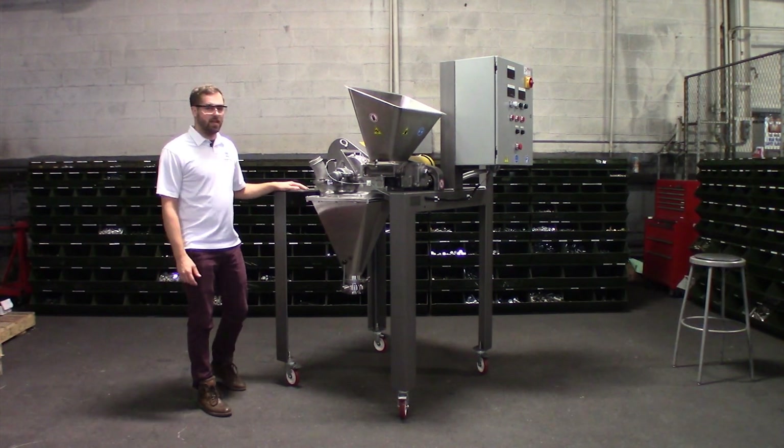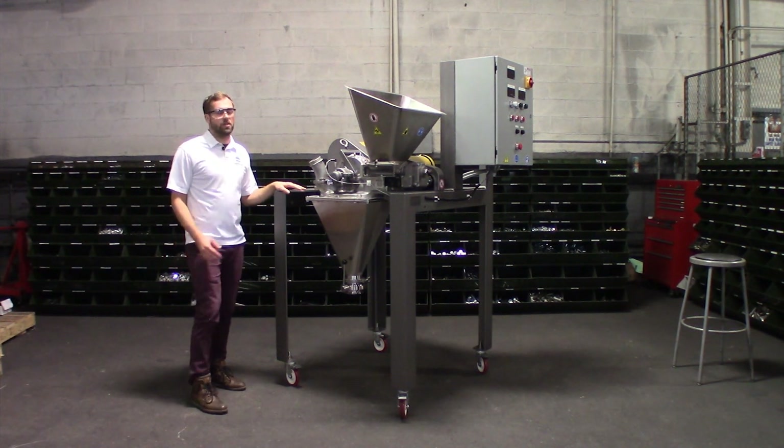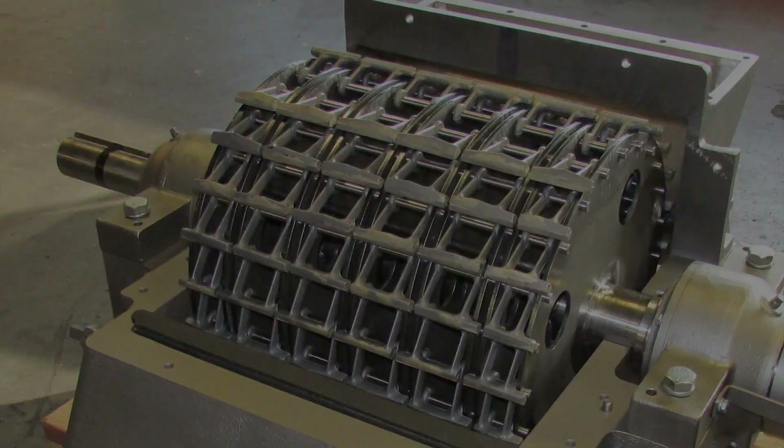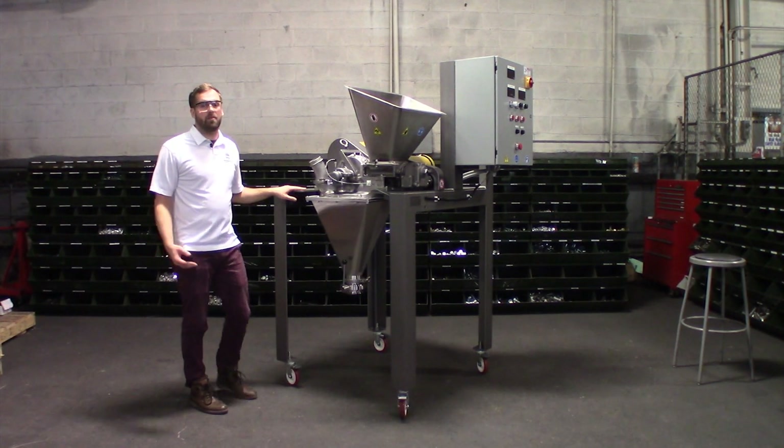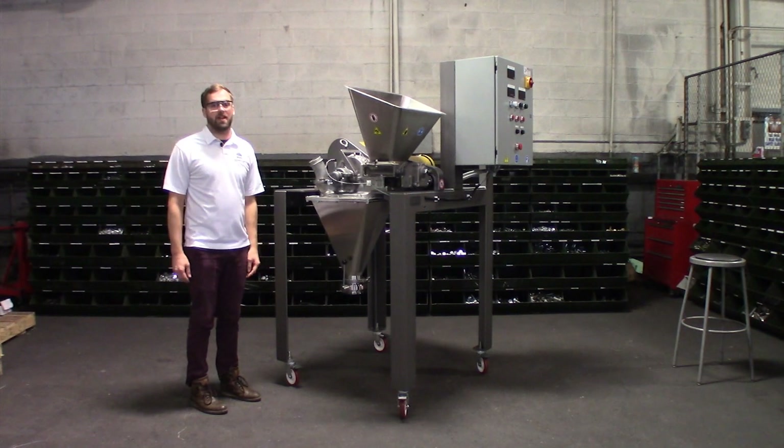This pilot scale model is 5 horsepower. It goes all the way up to 300 horsepower for larger scale applications. Those larger mills can run, depending on the material, up to 30,000 pounds an hour.